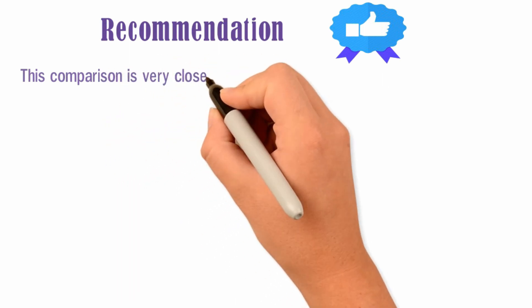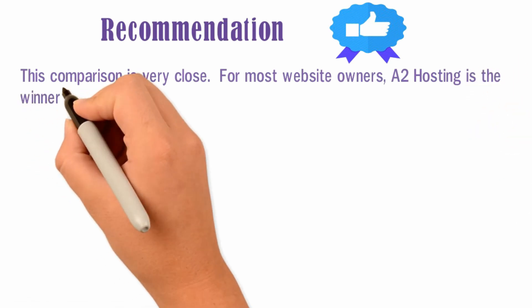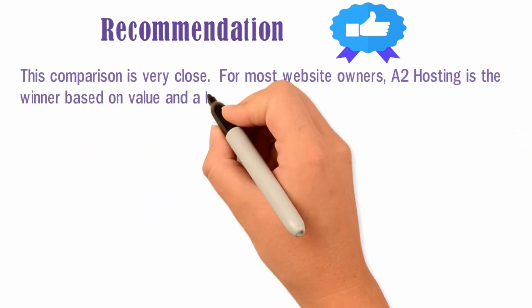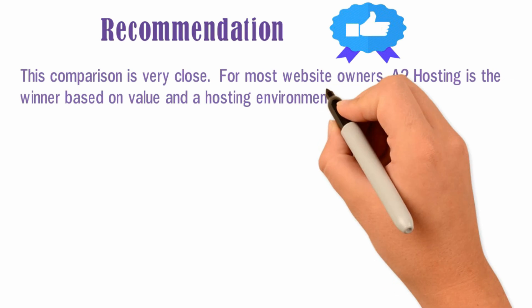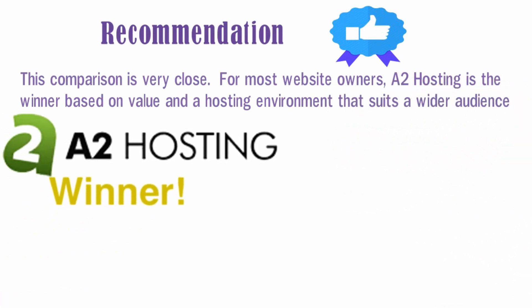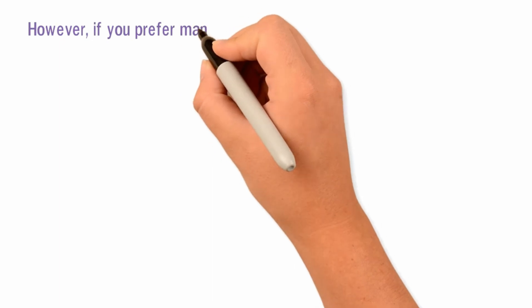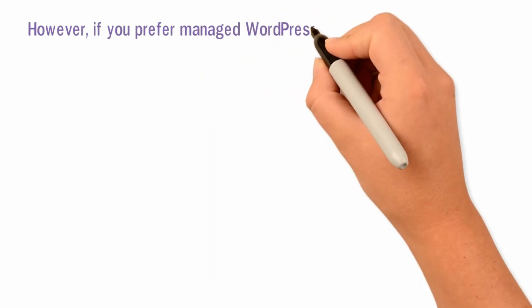For most website owners, A2 Hosting is the winner based on value and a hosting environment that suits a wider audience. However, if you prefer managed WordPress hosting and don't mind paying a higher price for it, then SiteGround would be recommended.